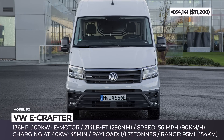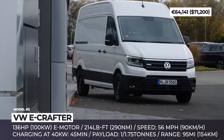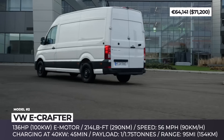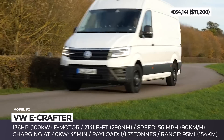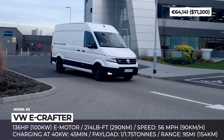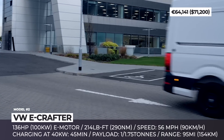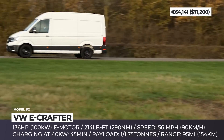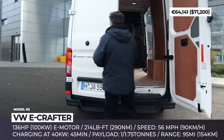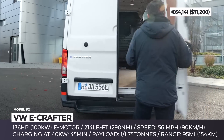Volkswagen eCrafter. While VW has several electric van models that are still in their concept or prototype stages, the EV version of the large Crafter has already been in production for two years, since 2018. Before hitting the market, the model went through intense testing by Europe's 25 leading delivery and logistics companies, which ruled that it was more than capable for everyday driving conditions and short-range cargo hauling.